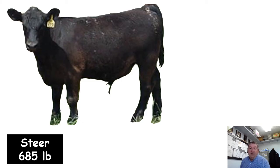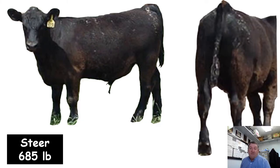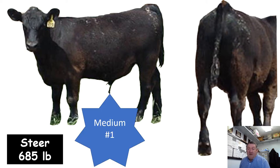Here's another steer weighing 685 pounds — a really good example of a medium frame number one feeder calf grade. Looking at the skeleton, it's shorter to the ground, shorter coupled, starting to get a little more middle, so it goes in that medium frame category, and it is a number one muscling — but probably on the low side of number one muscling.